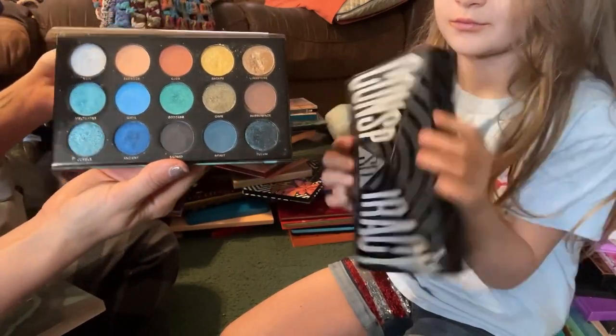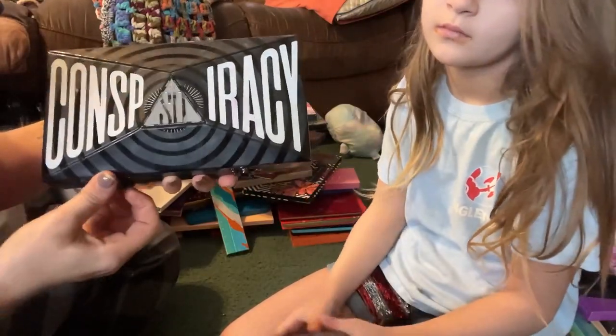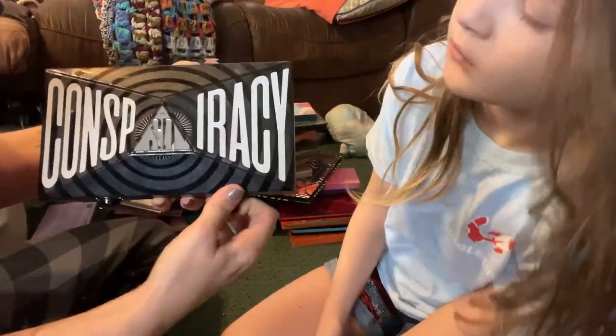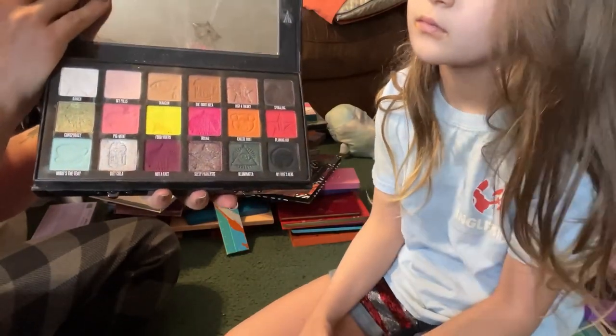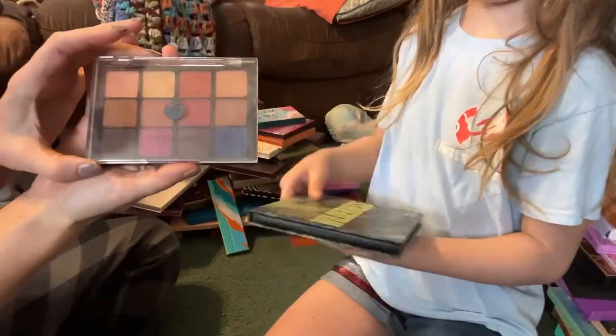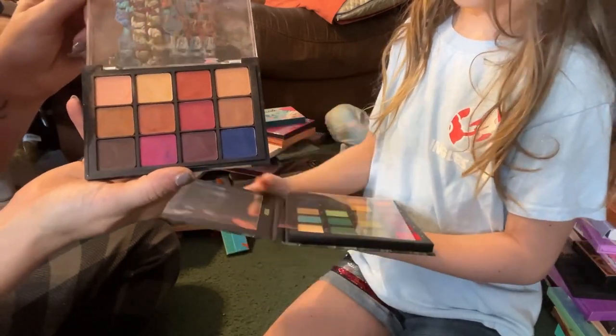Here's what the Hip Dot C Note looks like on the inside — I'm going to go ahead and pass this one along. Then I have the Jeffree Star and Shane Dawson Conspiracy palette. Here's what this one looks like on the inside — I'm going to go ahead and keep this. This is from Viseart and it's the Neutral Matte Milieu palette — I'm going to keep this one too.